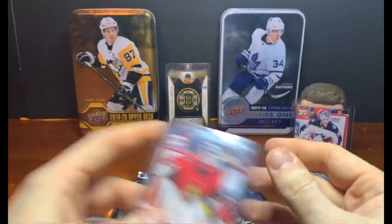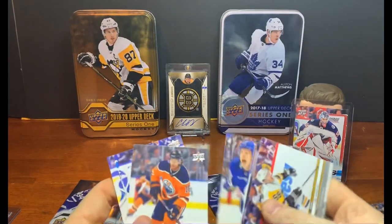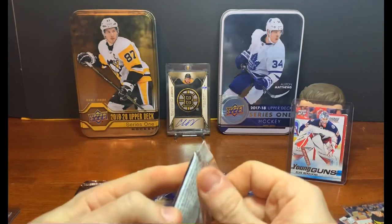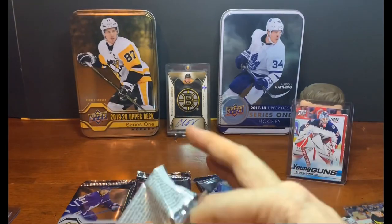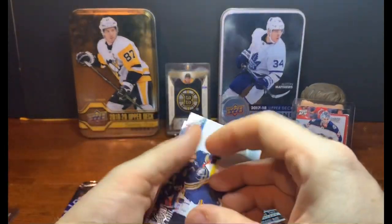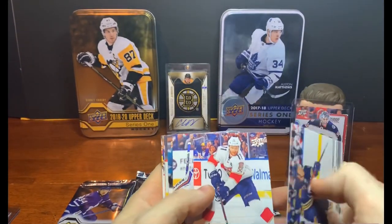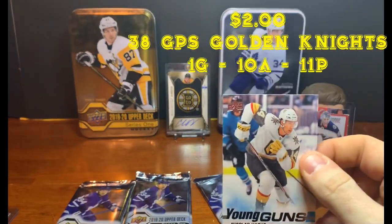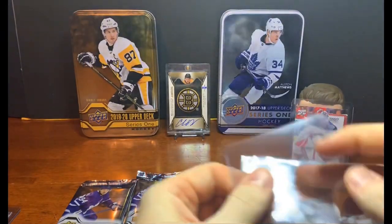My son wanders in — his favorite team is the Bruins. We chat about hockey cards. Back to opening: Jeff Skinner, Huberdeau, Thomas Chabot, Nicholas Haig — I think I've now got about six of his Young Guns, hopefully he pans out.